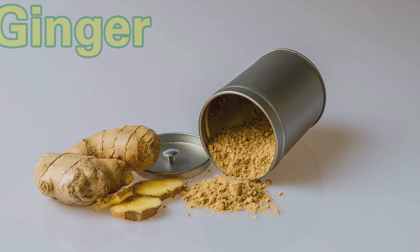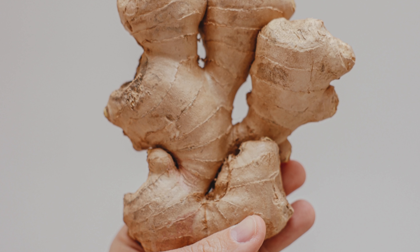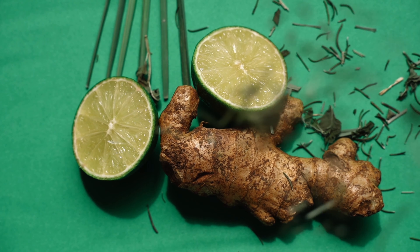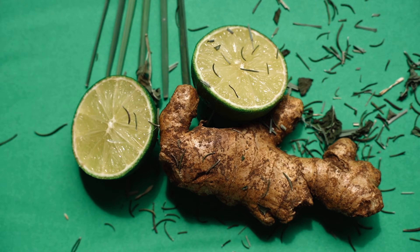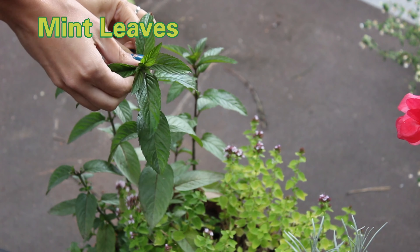Ginger has long been used to calm various stomach issues, including nausea, indigestion, and inflammation. It aids in digestion, reduces gas and bloating, and has anti-inflammatory properties.